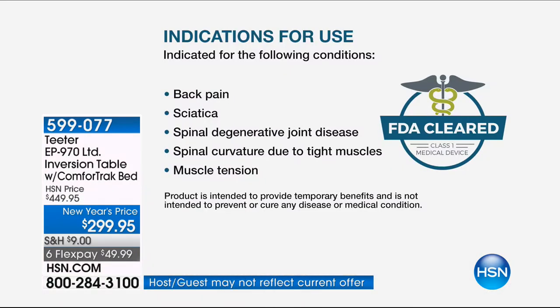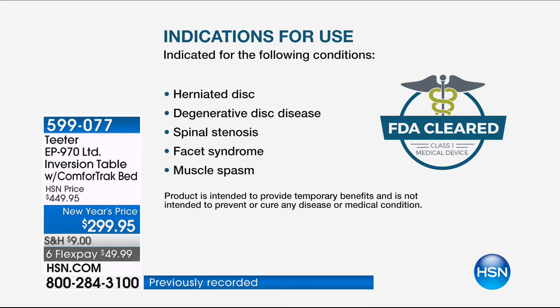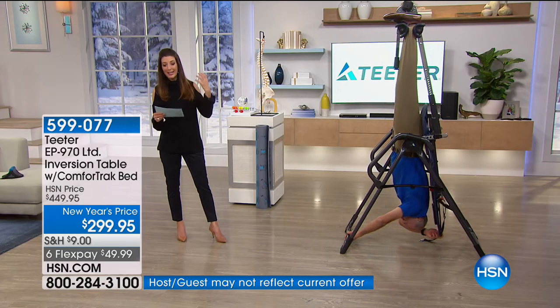I'm going to walk you through all the details and introduce you to the entire family. First, we're going to show you why and who this is for. This is an FDA-cleared medical device indicated for back pain, sciatica, spinal degenerative joint disease, spinal curvature due to tight muscles, muscle tension, herniated disc, degenerative disc disease, spinal stenosis, facet syndrome, and muscle spasms. This is actually going to help you temporarily decompress and realign the spine and joints.